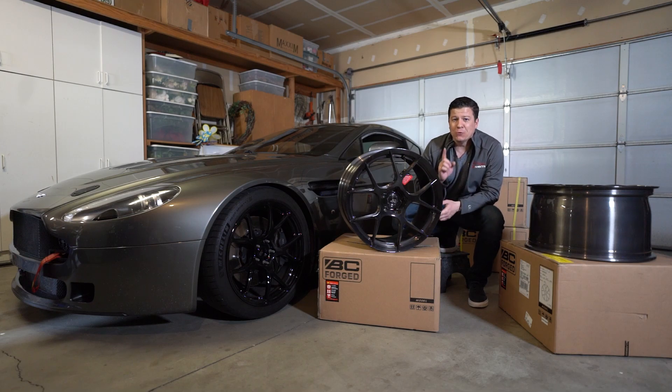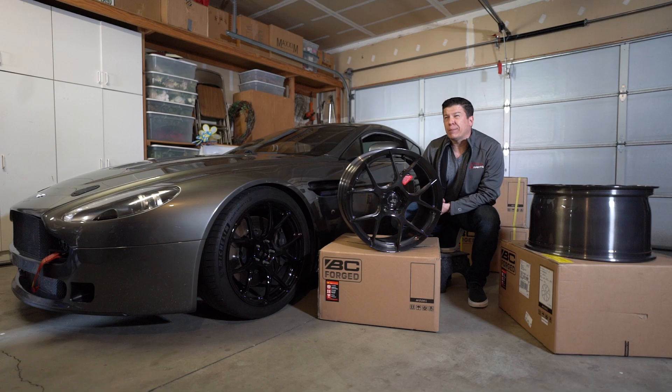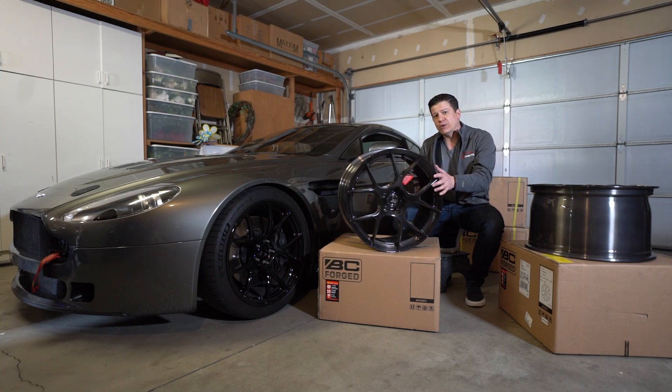So this is actually my second attempt at filming this video. Yesterday I started out on filming this, but only one of my four wheels had arrived. Today I was super excited to get my new set of wheels, but for whatever reason UPS only delivered one of them, which doesn't do me a whole lot of good. Since my other three showed up today, I figured why not just redo the whole thing because I wasn't too happy with it anyway, and I'd be able to showcase all of the wheels at the same time.